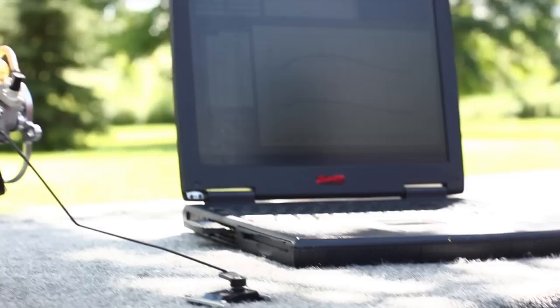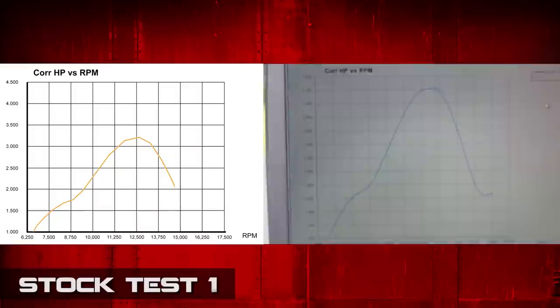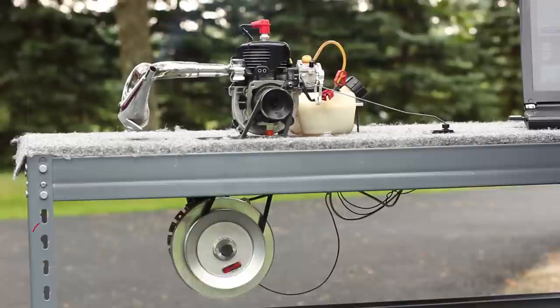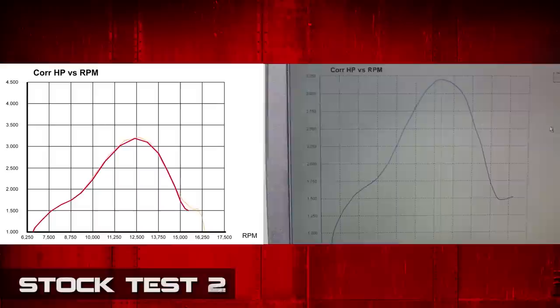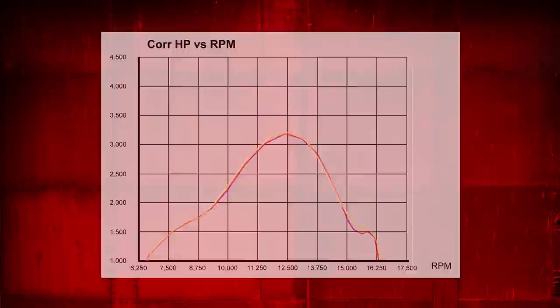We're testing a 29cc ported Zenoa engine with a 990 carburetor. On our first stock run, we got 3.21 horsepower at about 12,500 rpm. Now we're going into our second stock test — we do multiple tests to make sure we're more accurate with our results. This second test run didn't vary much from the first, coming in at 3.19 at the 12,500 mark. So our average horsepower for the stock engine is 3.20.